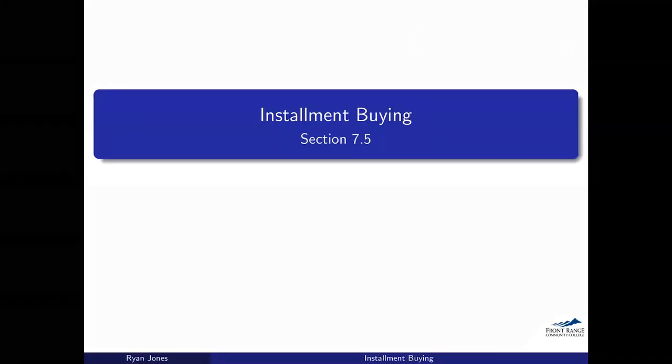Hello, everyone. Here we are with another lecture. This time we're going to be talking about installment buying, or what I would probably rather say is buying expensive things. This idea of installment buying — we'll get into exactly what it is — but it's basically taking out a loan that you're going to make payments on. Those payments tend to be periodic, typically monthly. We're talking about things like automobiles, maybe furniture — expensive things that you'd put a down payment on and then finance the rest, paying some interest on it.